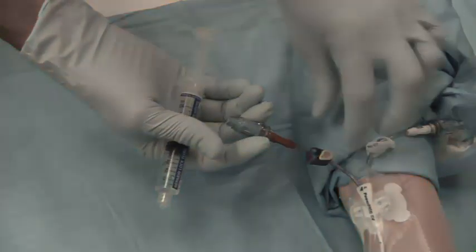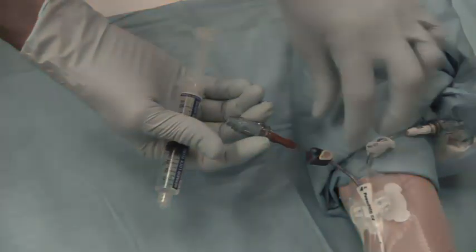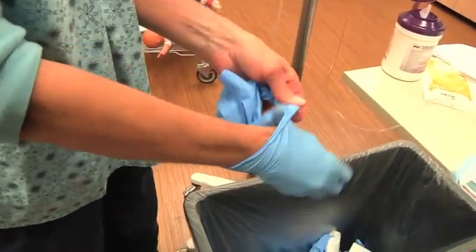If you were unsuccessful with getting blood return, repeat the entire process and allow the TPA to sit in the catheter for 90 minutes. Remove gloves and perform hand hygiene.